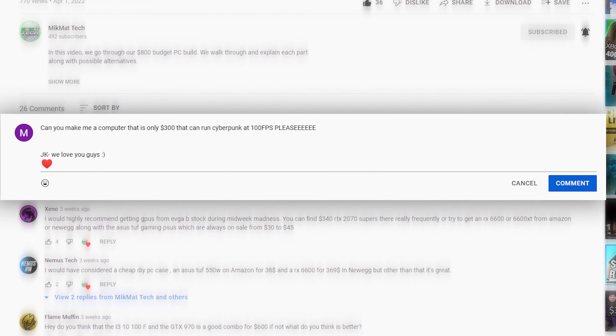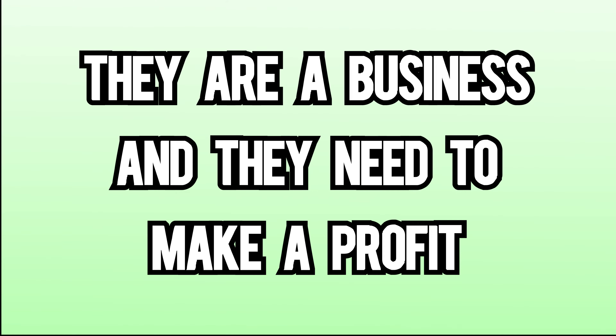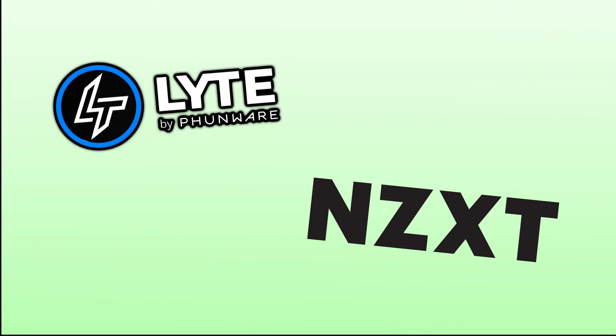These companies usually charge $100 to $200 to basically just give you the parts list and order it for you. Meanwhile, in the comments of our videos, we apparently do that for free. So either they're charging money for something that they shouldn't be, or we are owed a lot of money. But they are a business and they need to make a profit, so let's look into which one of them is shaking you down for more of your hard-earned money.